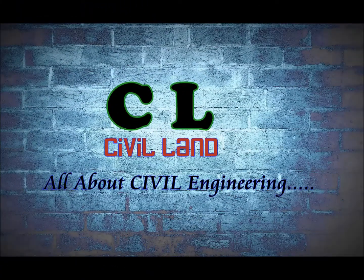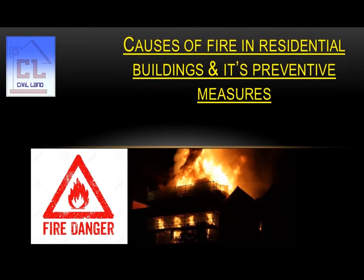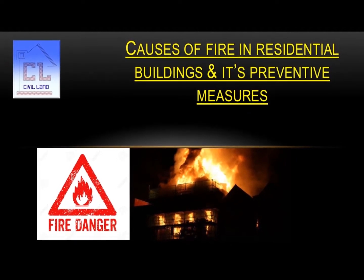Hi friends, I am Prabhas and you are welcome to my channel, Sibylland. In this video, we will discuss about causes of fire in residential buildings and its preventive measures.